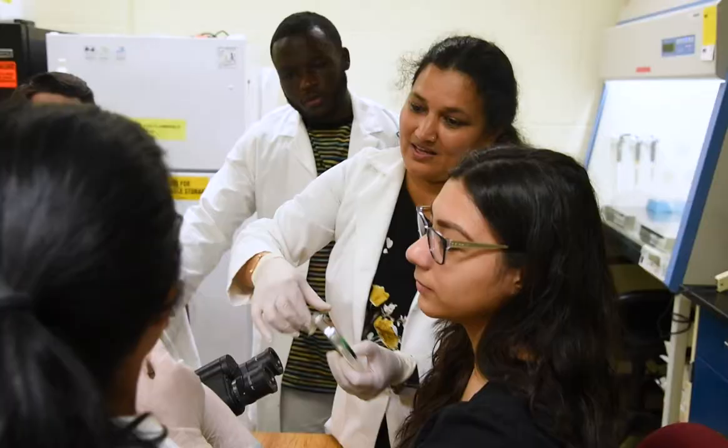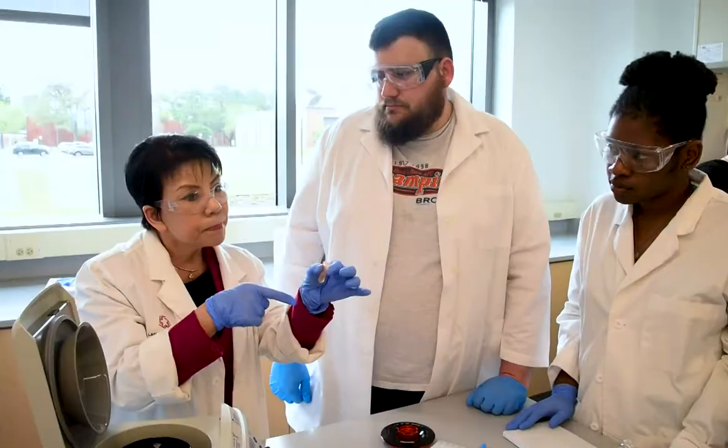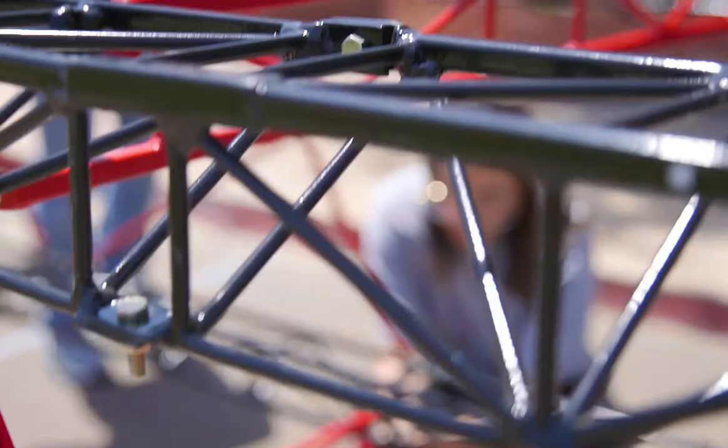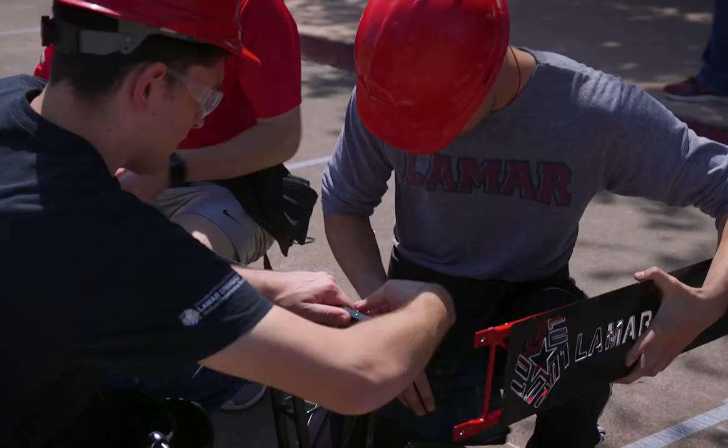Welcome. My name is Jerry Lin, Associate Provost for Research and Sponsored Programs and Dean of the College of Graduate Studies. Today I'm going to show you our state-of-the-art building at Lamar University, the Science and Technology Building. This is a building where we house our upper-level classes in biology. We also have a series of simulation labs to allow students to explore GIS features as well as computer simulation for imaging processing and artificial intelligence.